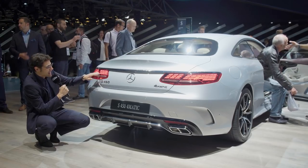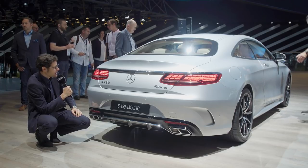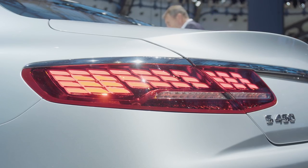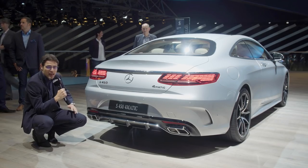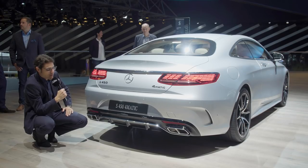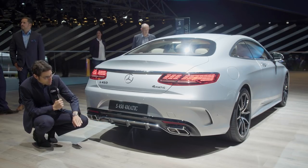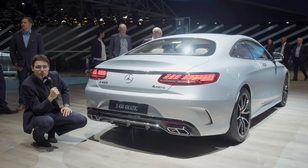The rear now comes with organic LED as standard equipment — 66 different LED lighting diodes with a really spectacular design in different levels. In general, the exterior changes are rather minor. Here in the 450, remember the style with this chrome diffuser — pretty spectacular. But of course the AMG models will be more aggressive.